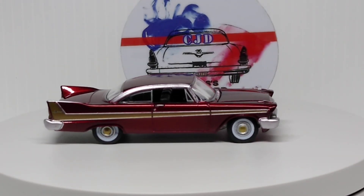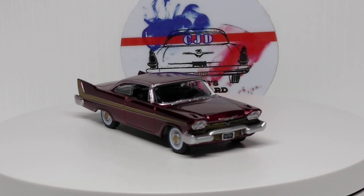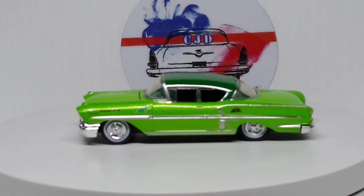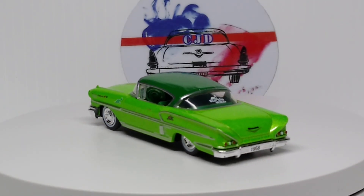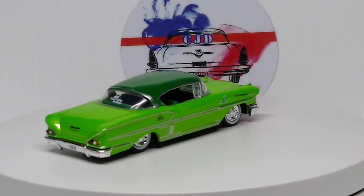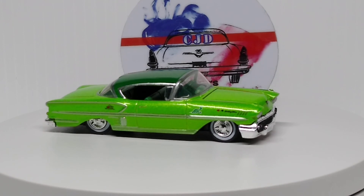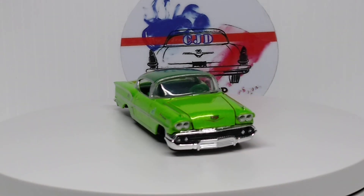And we're going to have another M2 — a 58 Impala. Pretty sweet looking M2. Very nice color.